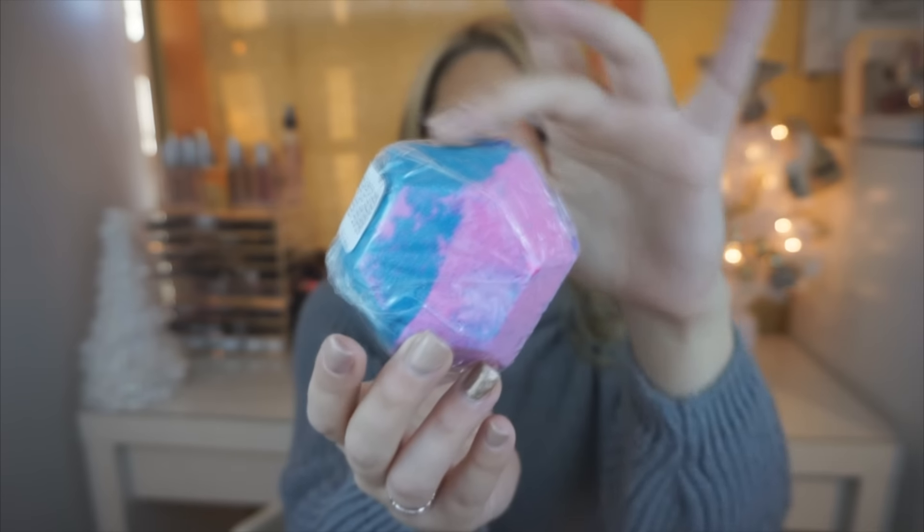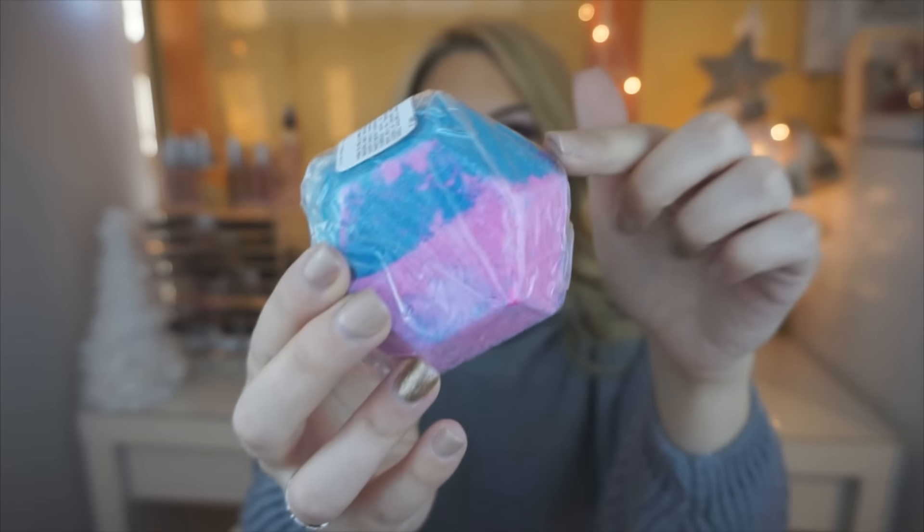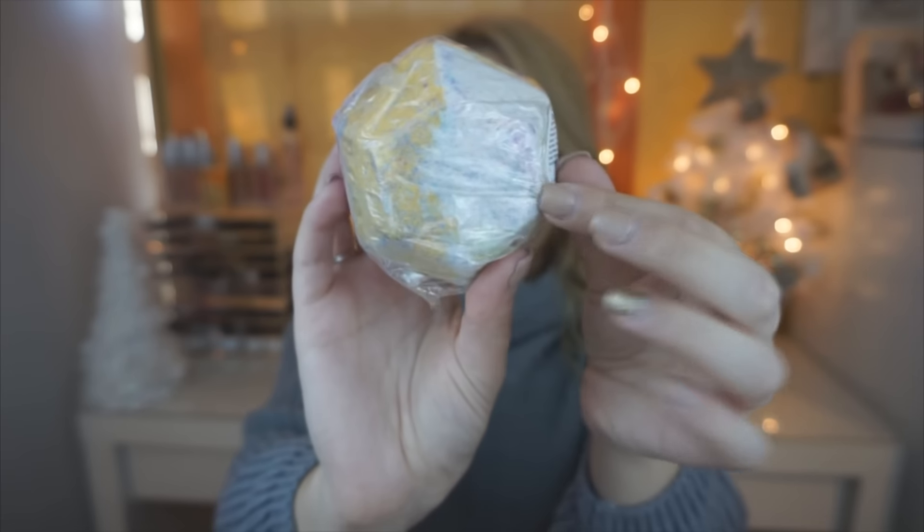The next one I believe is new as well because I saw it on the list of new products on the Lush site. This is called the Experimenter and it looks so cool. I like how it's shaped — it has blue and pink on one side and yellow and white on the back. This one smells more manly to me. It smells very spicy and deep, like more of a musky note. It kind of smells like vanilla too — like a vanilla musk. I am very excited about this one.